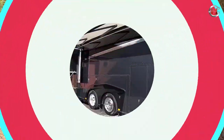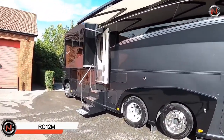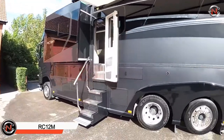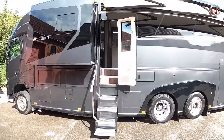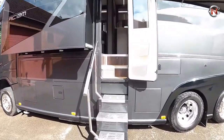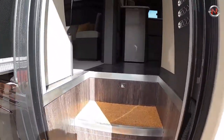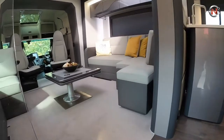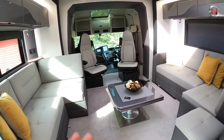RC12M — with clean, unadorned lines and a consistent design, this fascinating motorhome is one of the highest quality in its class on the market. The Volvo FH chassis houses the RC12M, which is powered by a large 540-horsepower turbo diesel engine.